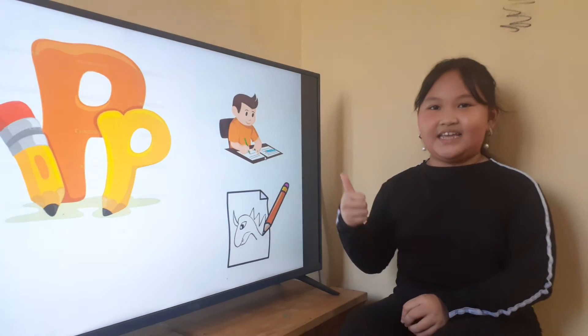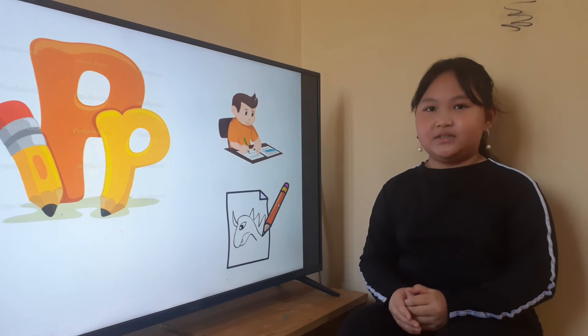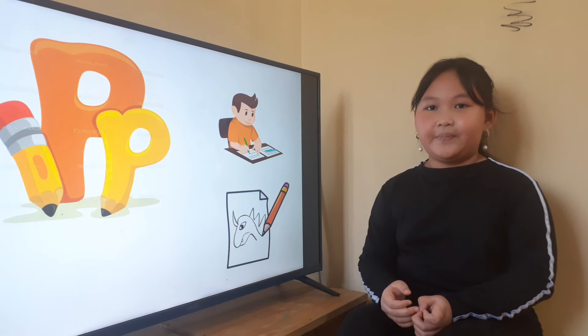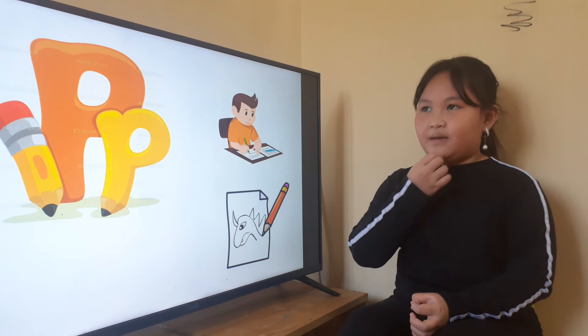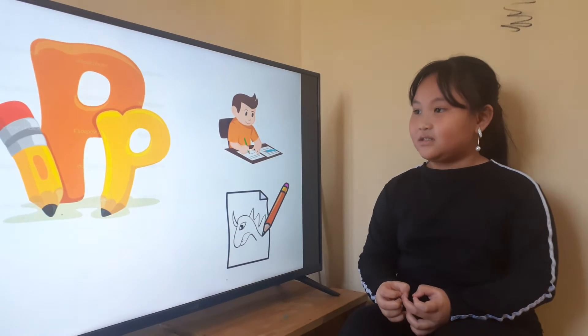Okay, very good. Now, what color is this pencil? Orange. Have you got a pencil? Yes, I have. And what color is your pencil? Your pencil, what color? Pencil red. Yes, your pencil color is red.